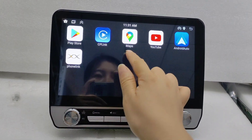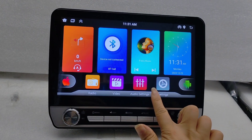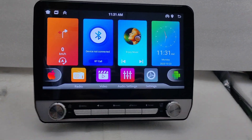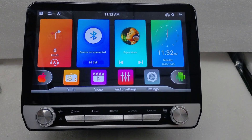With the GPS, and this model can change the UI by yourself. The design is very beautiful.